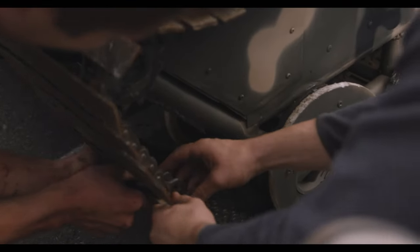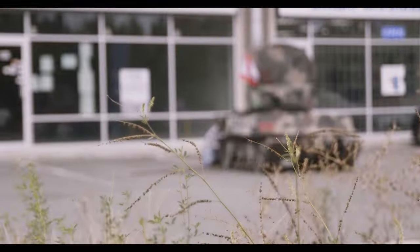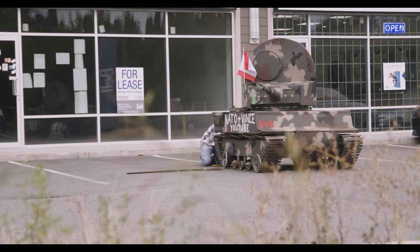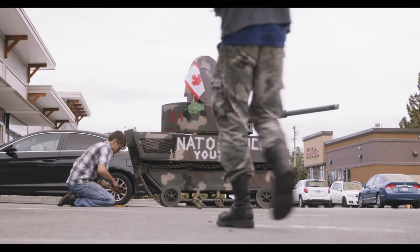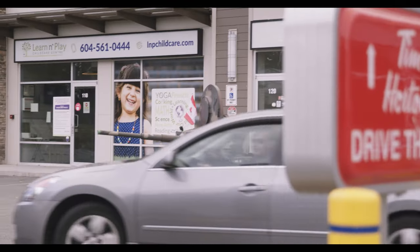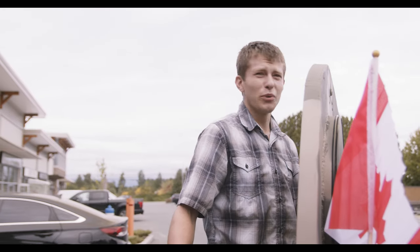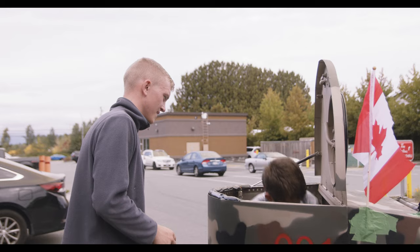We put the track back on, linked it back up, refastened the guide wheels on the track — and that was all we had to do. We fixed it up pretty fast, 20 minutes, and we're up and running. We're good to go. Hopefully nothing breaks. I'll just drive easy. Get this thing going. Ready? Yeah, I'm good.